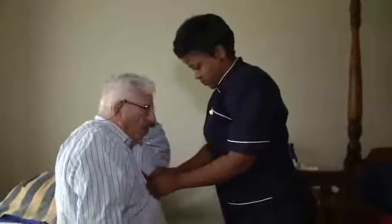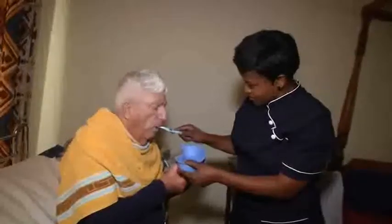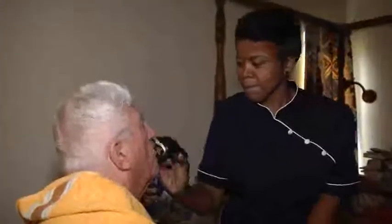In the mornings, caregivers assist clients in getting out of bed, washing and getting dressed. Grooming tasks include brushing teeth and hair, and may include shaving or applying makeup.